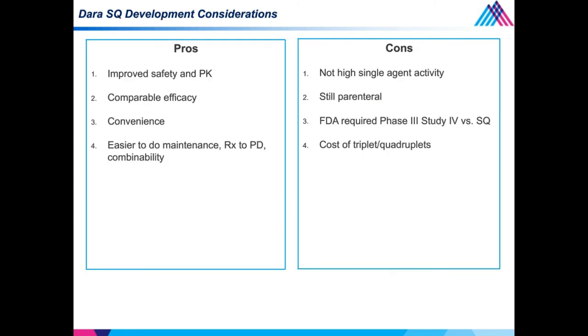Why is this daratumumab subcutaneous formulation important? It has improved safety and pharmacokinetics, comparable efficacy, and is tremendously convenient for patients and nurses. Importantly for drug development, this will make daratumumab much easier to use in the maintenance setting, allow treatment to progression, and make it easier to combine with other drugs. The cons: limited single-agent activity, it's still parenteral, the FDA required a Phase III study comparing IV versus sub-Q, and there is the cost of triplet and quadruplet regimens with novel agents.